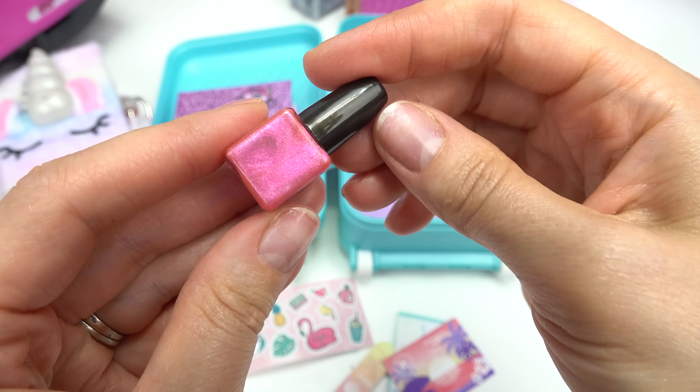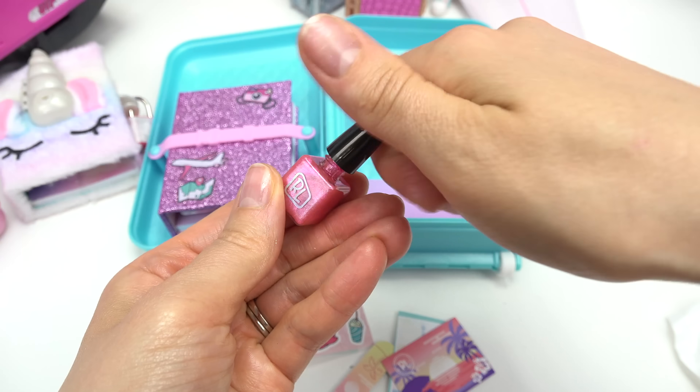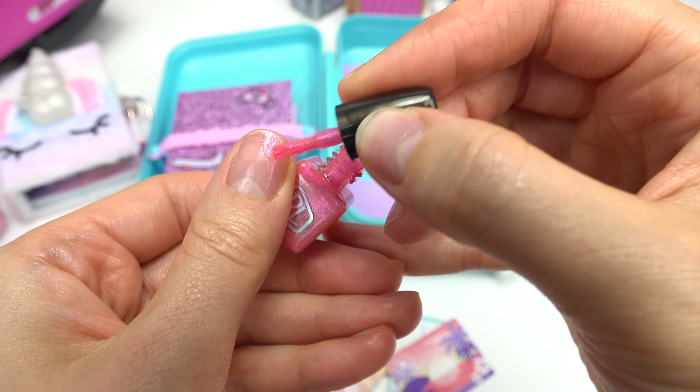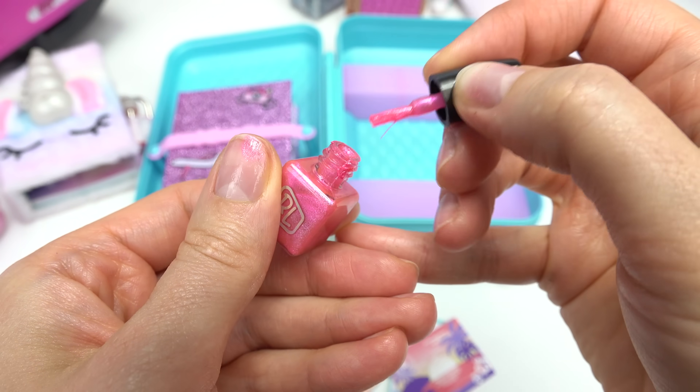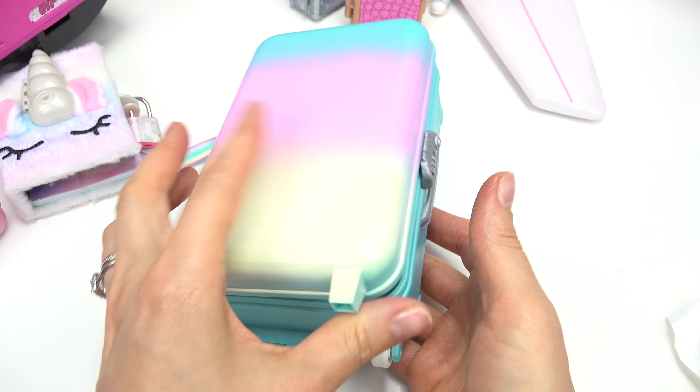She also brought some nail polish — it's pink and glittery. Let's see if it actually works. Cool, we could totally paint our nails. Let's put everything back in her suitcase and go ahead and close it up.